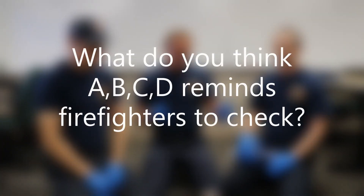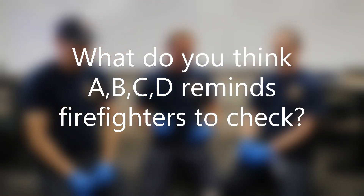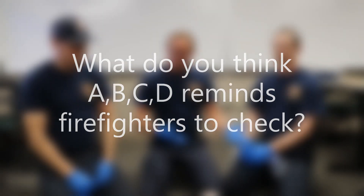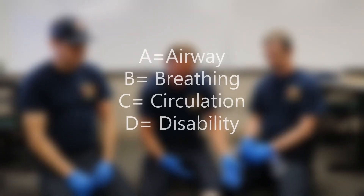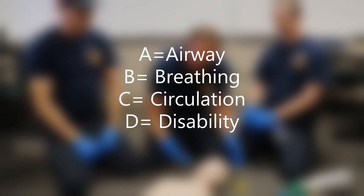We'll start off first with our basic scene. We're going to come up and do our primary assessment, which uses the acronym ABCD. The A would be airway, which would be part of your respiratory system. There could be a problem with the trachea or the esophagus if they're choking on something.